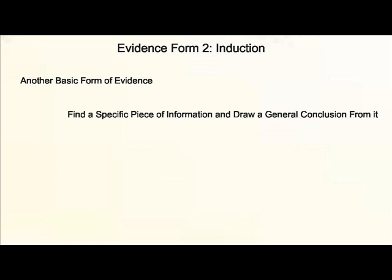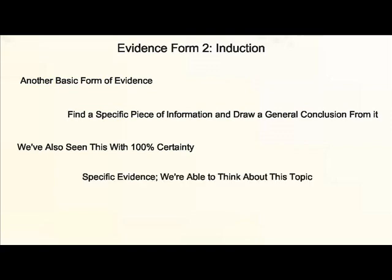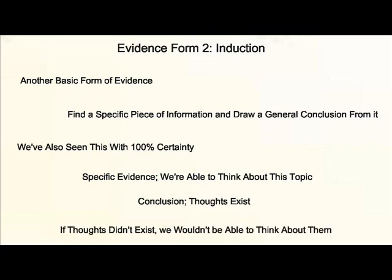Number two: induction. This is another basic form of evidence — finding a specific piece of information and drawing a general conclusion from it. We've seen this with 100% certainty. Based on the specific evidence of our ability to think about this topic, we can draw the general conclusion that thoughts exist. After all, if they didn't exist, we wouldn't be able to think about them.